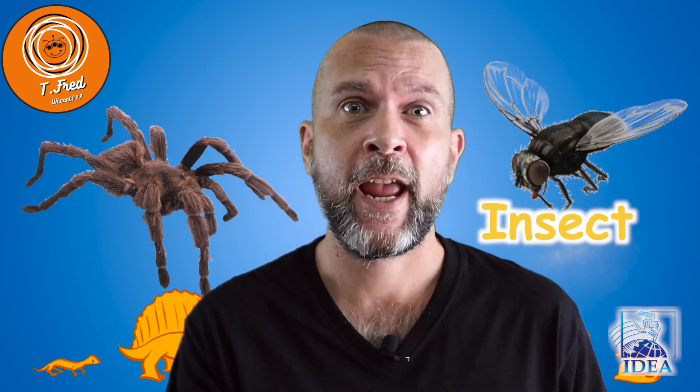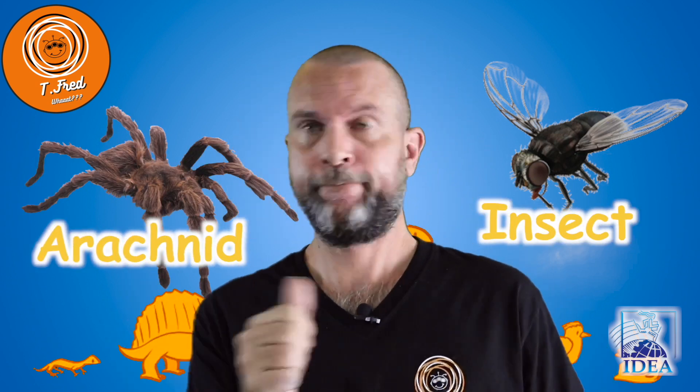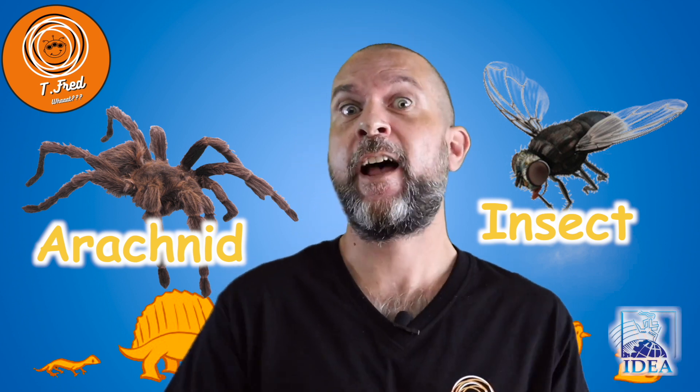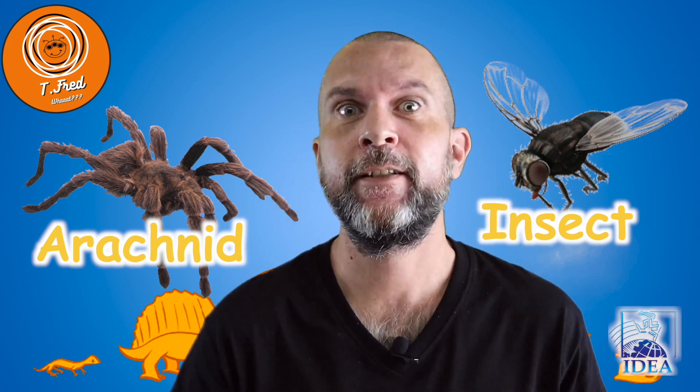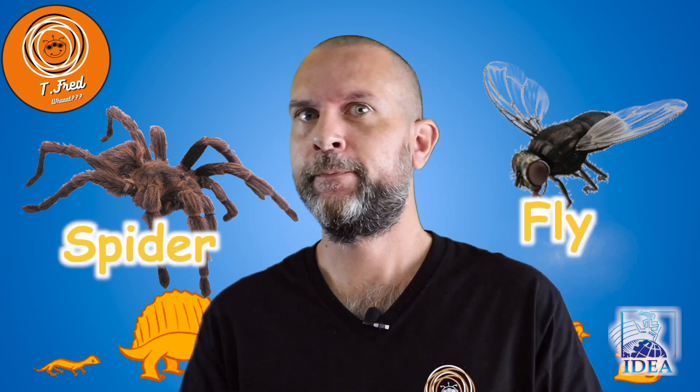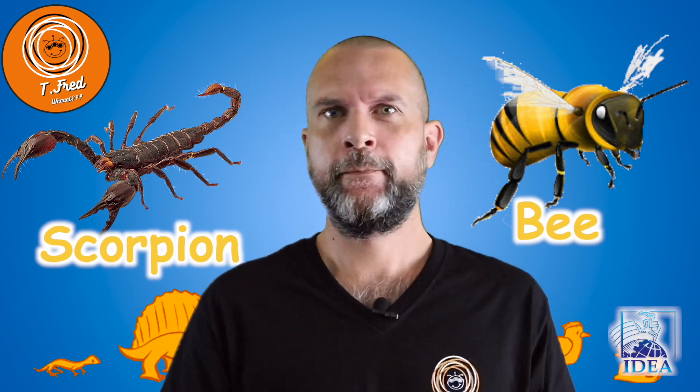A little extra for you guys. What is the difference between an insect and an arachnid? Well, the number of legs. Insects have six legs. Arachnids have eight legs. For example, a spider and a scorpion are arachnids, while a bee is an insect — not the same.